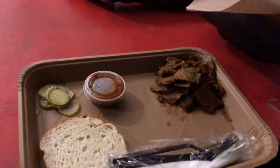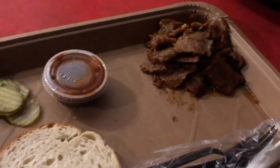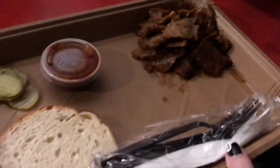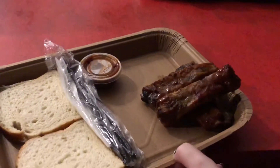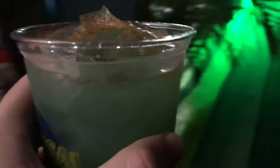Last but not least we got barbecue at the Coca-Cola barbecue stand. Here's the lamb barbecue and we also got the pork barbecue. They were both very good — I think I like the pork a little bit better though. At this Coca-Cola stand they also had the Texas heat margarita. It was pretty much a standard margarita with a little bit of spice.